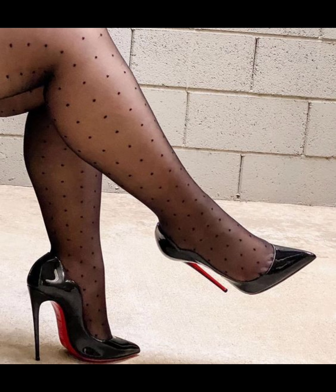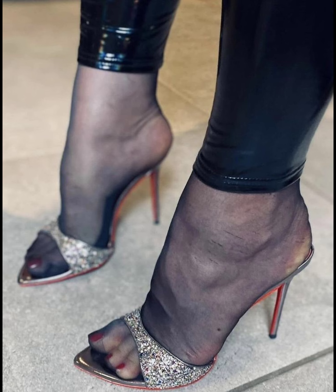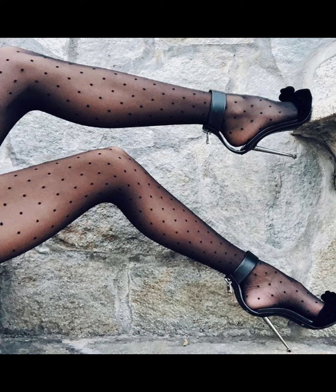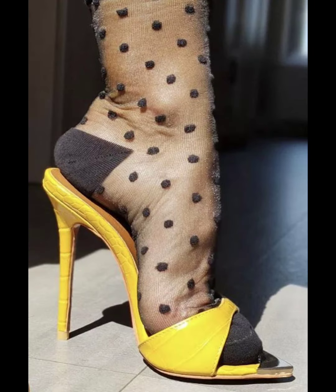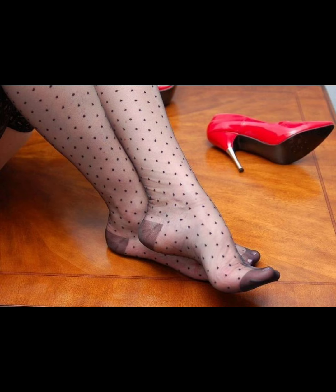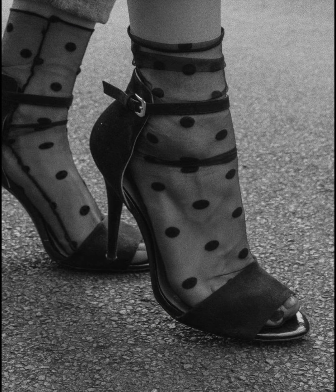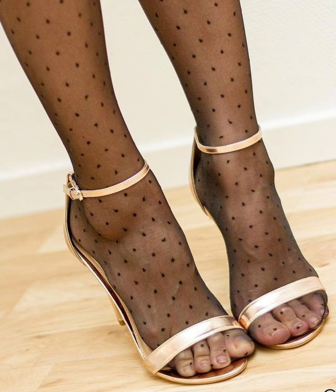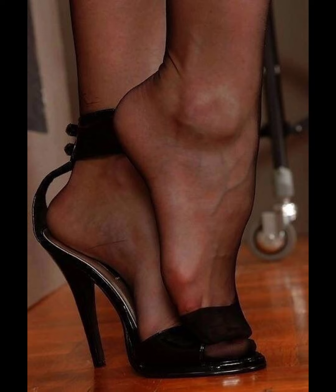Heels are super stylish shoes — they can really elevate your look and come in all sorts of designs and styles, from stilettos to wedges. When you slip into a pair of heels, you instantly feel taller and more confident, and they can really make your legs look amazing. Just be careful when walking in them, especially if you're not used to it — it takes practice to stay balanced. Overall, heels are a fun and fashionable way to add some extra flair to any outfit.